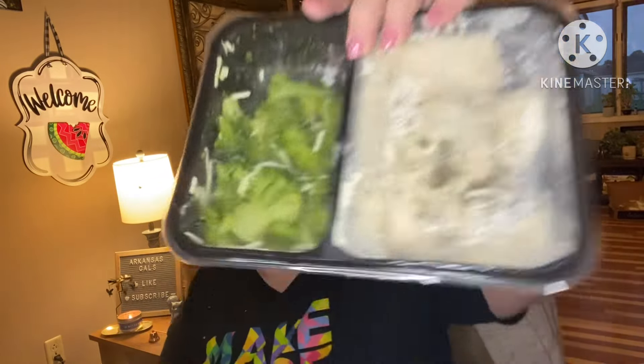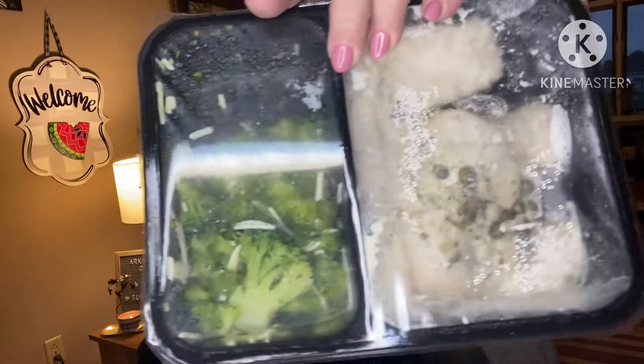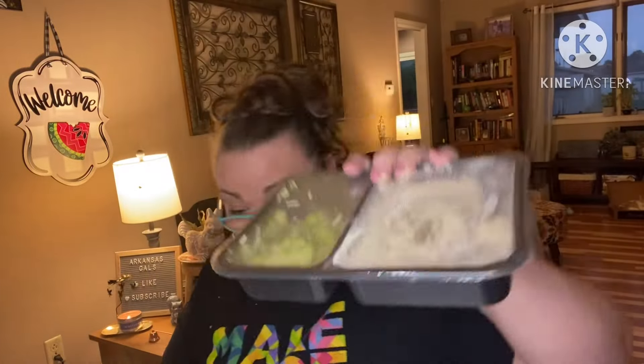Next is chicken piccata with cauliflower mash and broccoli. I think my mom is wanting this one — she's already been over and tried to grab it and I said no, I gotta unbox it first. So she wants this one; I'm pretty sure I'll have her tell me if it's good.